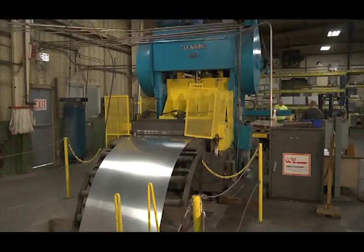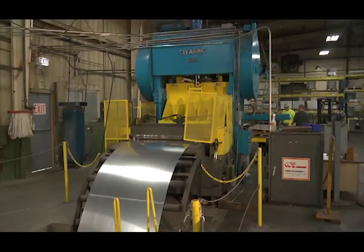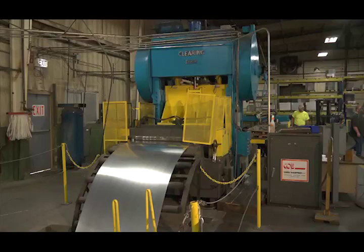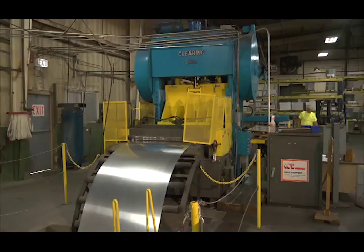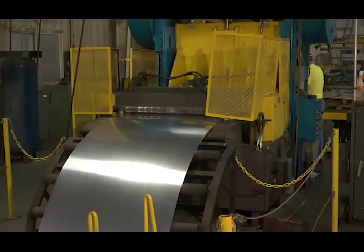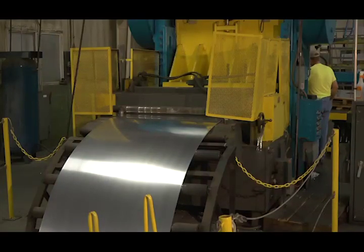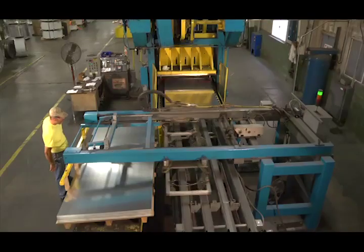The aluminum strip travels into a slacking pit. The feed rolls have some slack to pull out of as the line runs consistently as it feeds down and pulls up into the press. As the aluminum feeds up out of the slacking pit and into the press, the feed rolls material into the press.